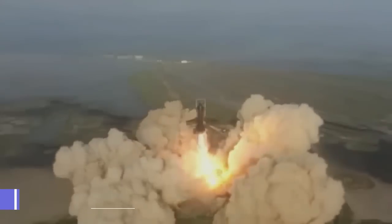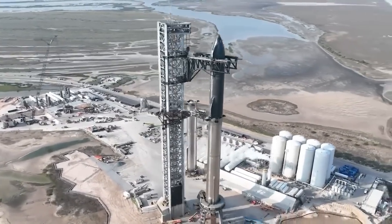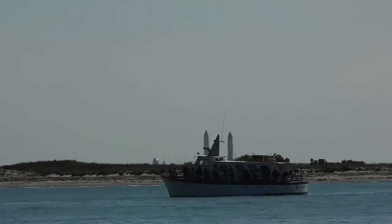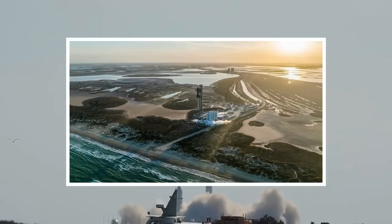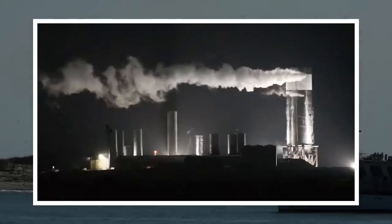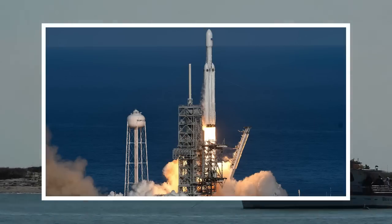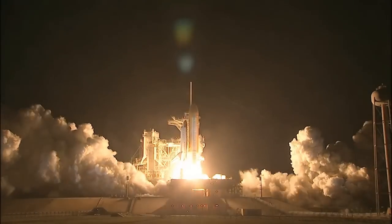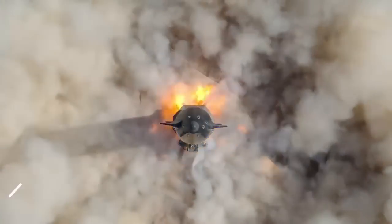Both Ship 25 and Booster 9 are prepared for action after successfully completing the first half of their ground tests. After Ship 25's debut at SpaceX's South Texas launch and test facilities in October last year, it has undergone rigorous tests, including pneumatic proof tests, multiple cryogenic proof tests, and several simulated thrust tests. Equipped with six Raptor 2 engines, Ship 25 has the potential to generate up to 1,080 tons of thrust.